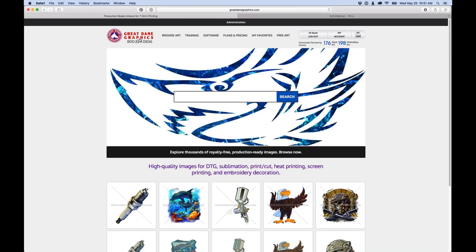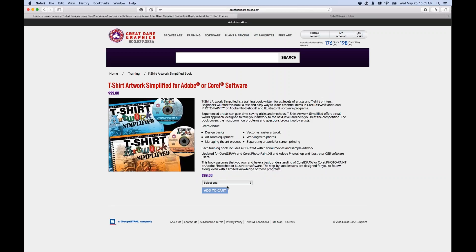Someone asked for the book name again — it's T-Shirt Artwork Simplified, and the CorelDRAW version has a blue cover.